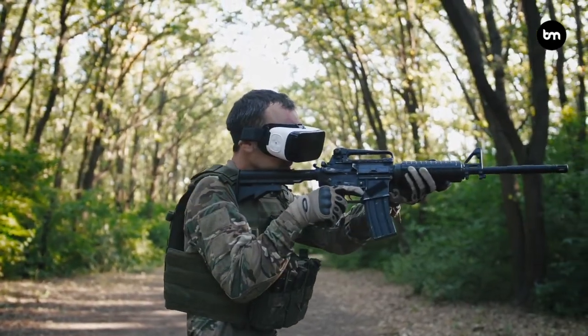Police forces are now using virtual reality to train their officers, especially for dealing with riots, or when they need to arrest someone in a specific setting. They can recreate the exact operation in VR and train for it before doing it for real.